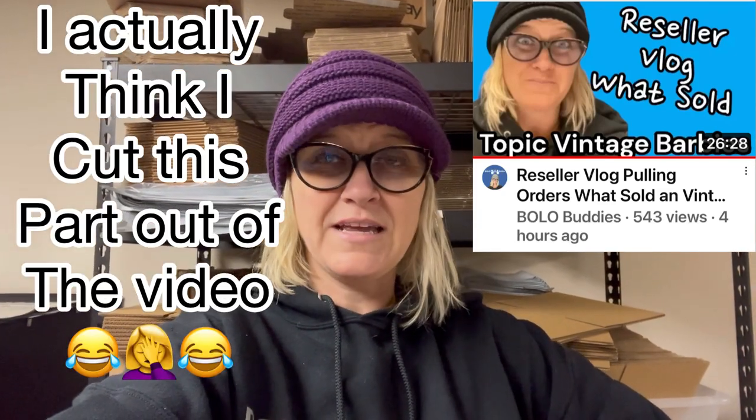Hey Bolo Buddies! I thought I was done for today — I already put out my video and sent out offers, and this is what happened. In my reseller vlog earlier today I was talking about how many offers I needed to send out, how I'd been neglecting them — I think it was over 150. I've just been putting it off. Last night I was listing like a machine until close to 2 a.m., just trying to get stuff listed so I can put out some goodwill bins videos. But tonight I decided I'm not going to send offers in bulk.